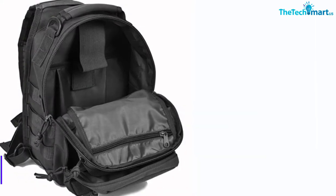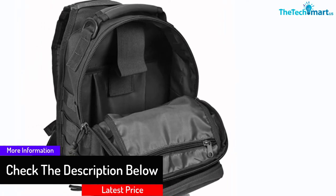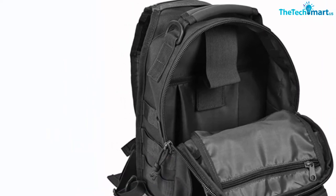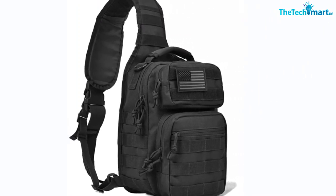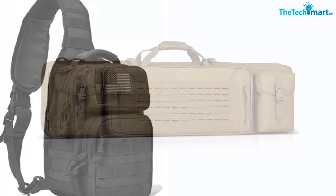On top of that, the main compartment of the bag is padded with a large velcro pad, so you can store your guns, ammo, or anything you need safely, protected from breaking or scratching. This gun bag is also perfect for everyday life — it can be used to pack small things for a trip or picnic as well. The multi-purpose nature of this sling bag makes it stand out from other products.